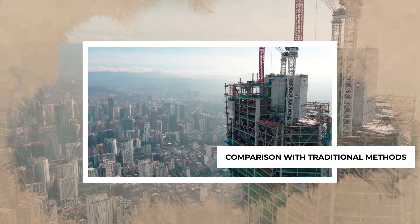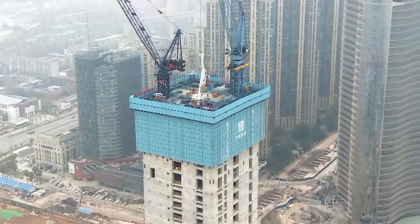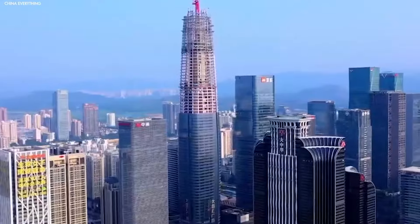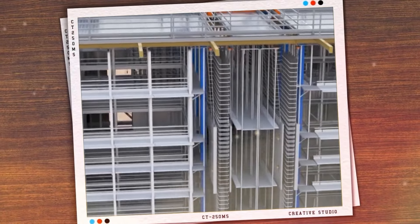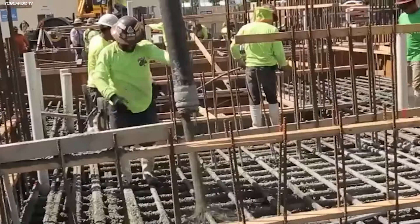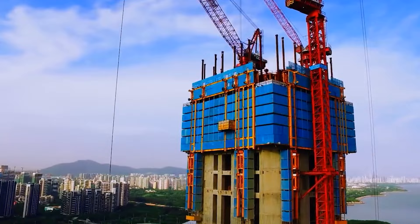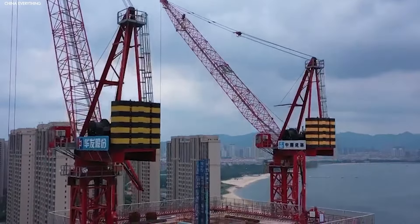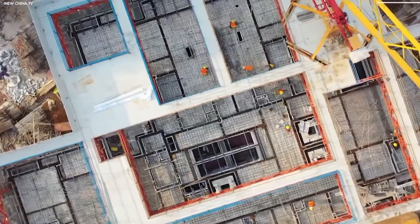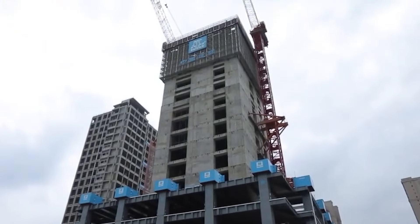When you look at how skyscrapers have traditionally been built, it's hard to ignore how time-consuming and labor-intensive the old methods were. Standard construction usually involves a lot of scaffolding, cranes, and teams of workers laying each brick and beam piece by piece. It's a slow process, with crews often having to wait for materials to be delivered, assembled, or set in place. Not to mention, traditional construction requires a lot of manual work, which increases the chances of mistakes or delays.